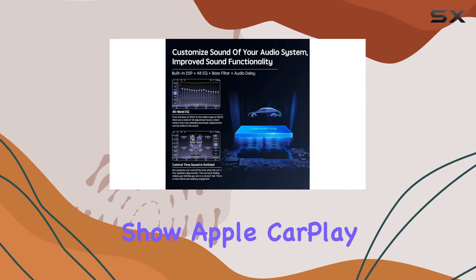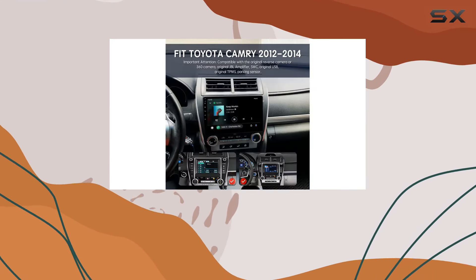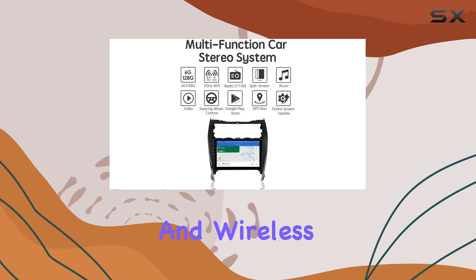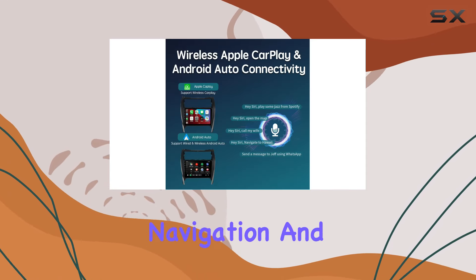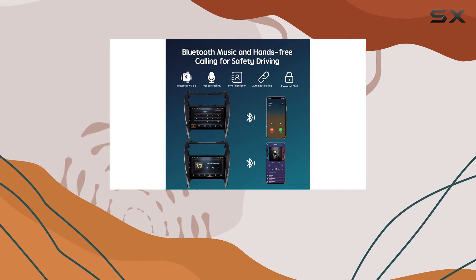Now, on to the star of the show: Apple CarPlay and Android Auto. Whether you're an iOS or Android user, this unit has you covered. With wireless Apple CarPlay and both wired and wireless Android Auto connectivity, accessing your favorite apps, navigation, and making calls is a breeze, all from the crisp 10.2-inch touchscreen display.